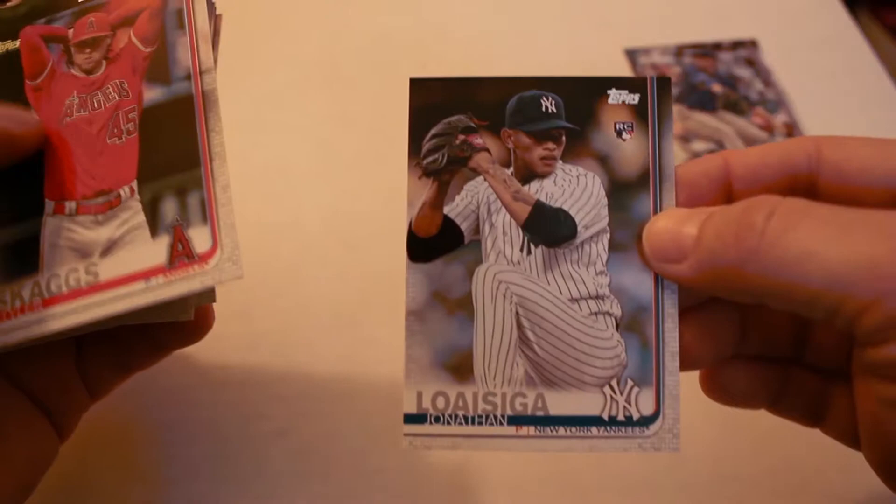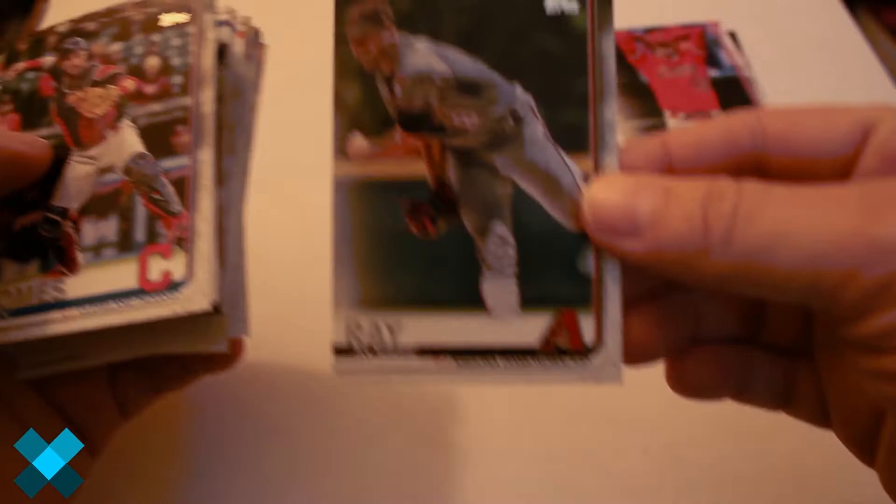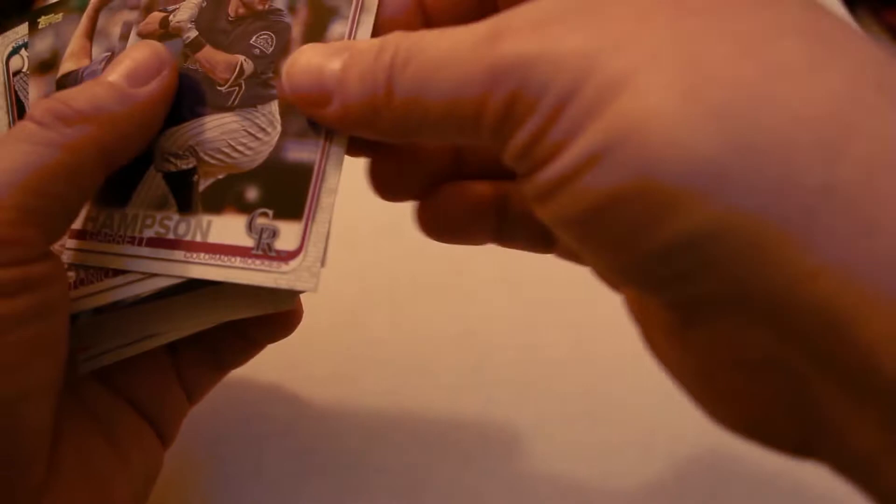Had a couple good numbered cards plus one jersey card so far. Ryan Borucki rookie card, Jonathan Loaisiga rookie card, Tyler Skaggs, Robbie Ray.